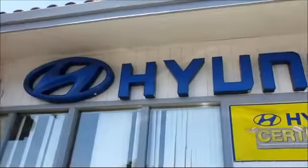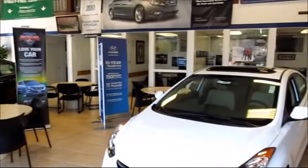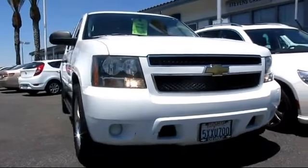Stevens Creek Hyundai is one of the Bay Area's premier Hyundai dealers. Here's another example of a great vehicle from our hand-picked selection of quality pre-owned cars and trucks.